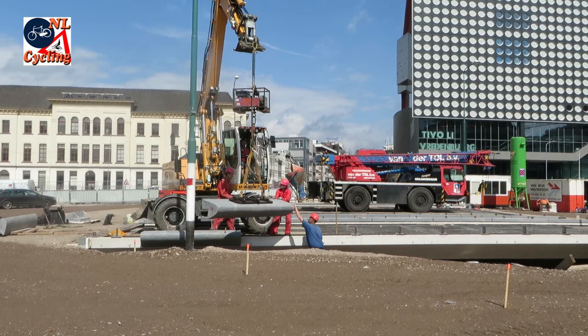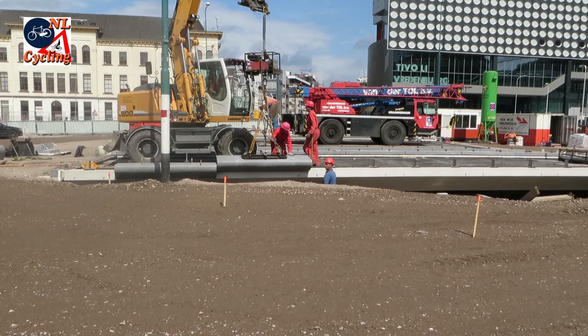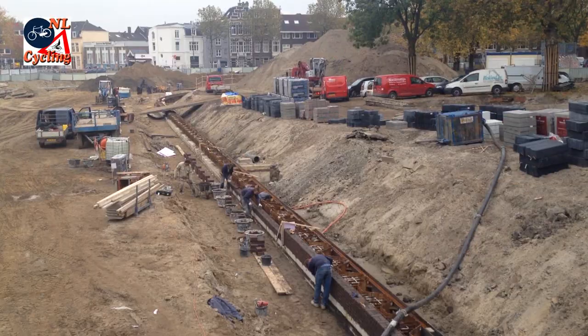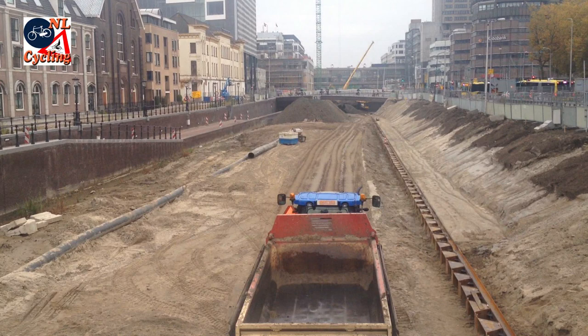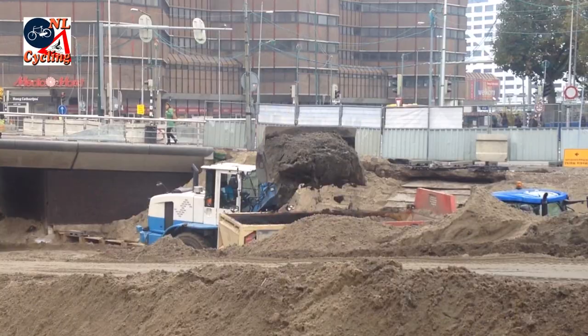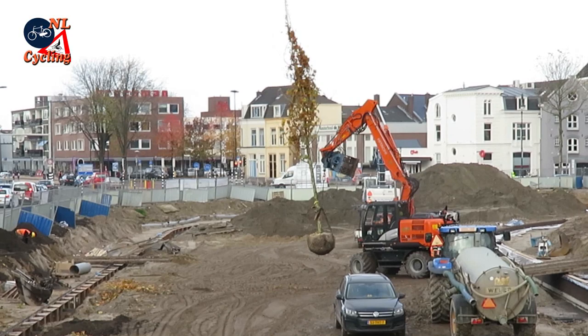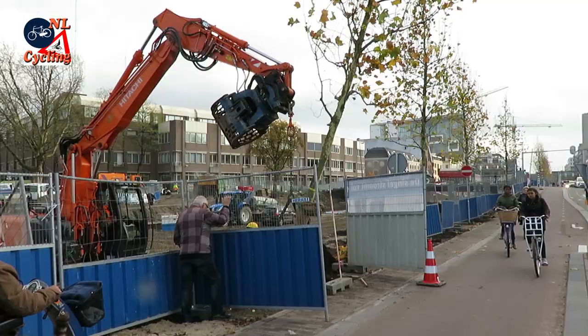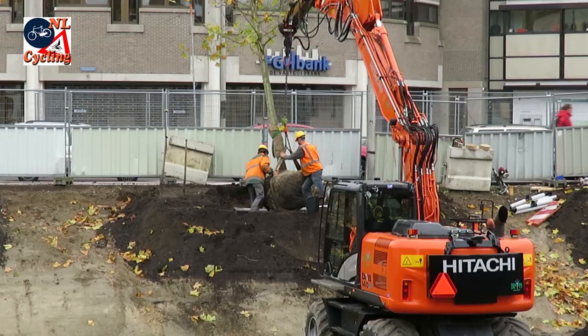Then the builders started to build bridges, seemingly in the middle of nowhere. These bridges gave exciting hints about where the water would return. Now the outline of the new canal became clear. Brick walls were built to support the future quay, and then it was time to remove the temporary dirt again. While traffic already used the new bridges, the digging started. Meanwhile, trees were brought in and planted in a line at one of the canal sides — a similar tree line had been there almost half a century ago.